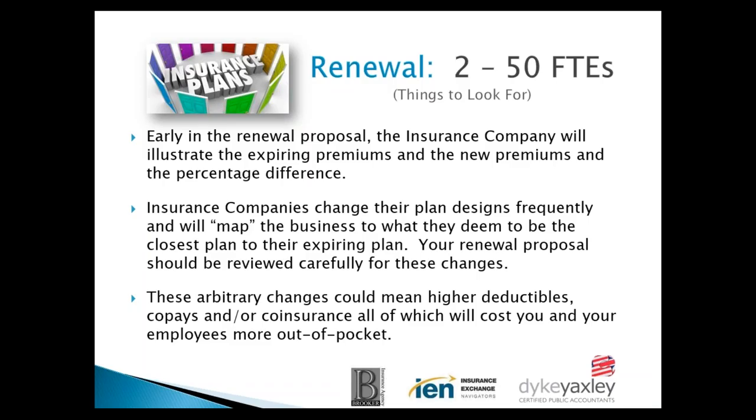Contrary to what many thought before the ACA, the complexity has actually increased rather than decreased the value an agent can bring. As an agent now with respect to health insurance, you are able to bring far more value and help to your clients. Whoever your agent is, you need to utilize them more than just calling once a year to say the renewal is coming up. A good agent will be able to explain what's going on in the industry, what they're seeing, and what is most appropriate for your business.